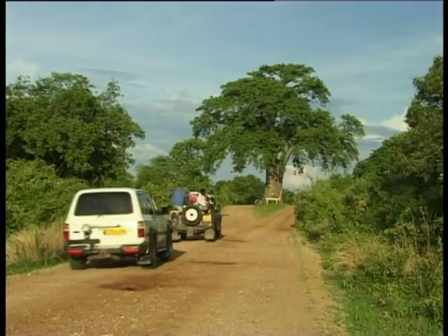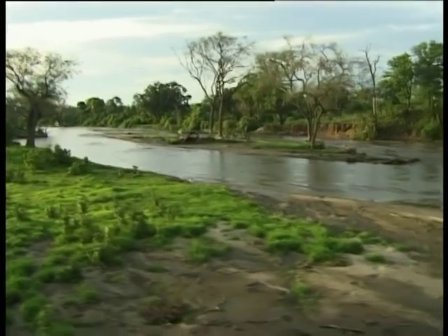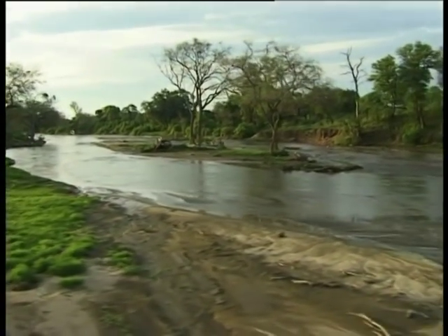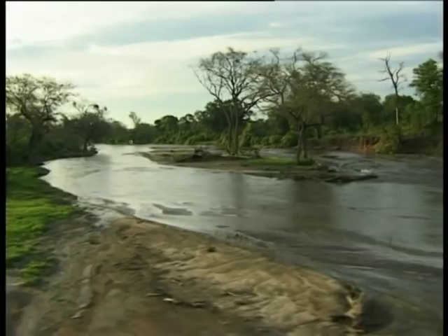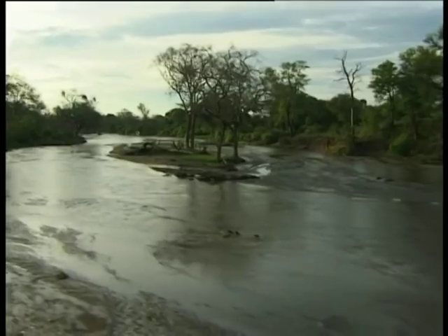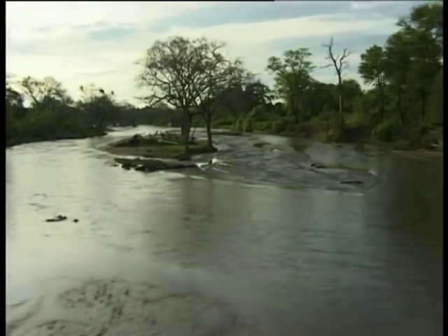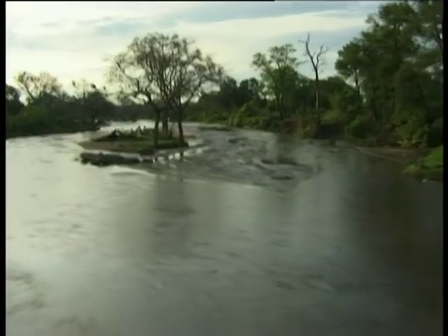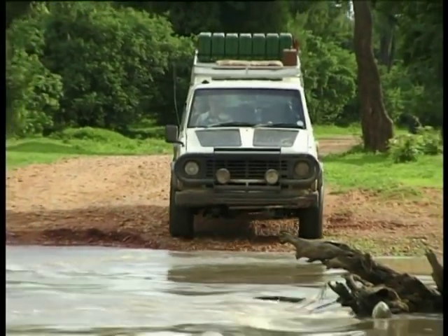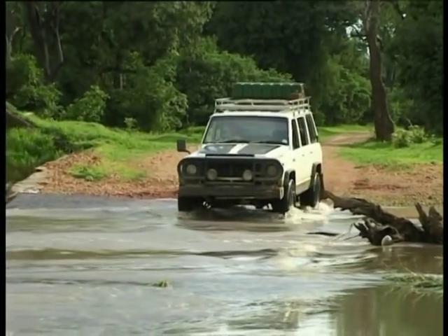The 220,000 hectare Mana Pools National Park lies in the north of Zimbabwe, between the Rukomechi and Sapi rivers. The Zambezi river forms the northern boundary and the Zambezi escarpment the southern. Huge herds of elephant and buffalo occur in the park, and lion, waterbuck, zebra and impala are plentiful. Nearly 400 species of bird have been recorded in the area.